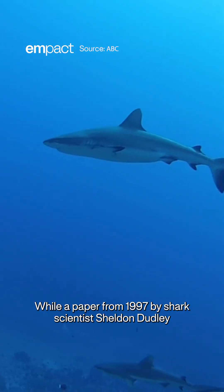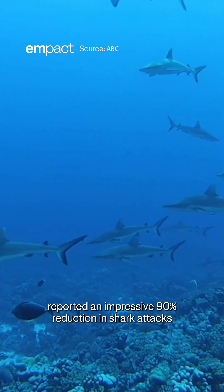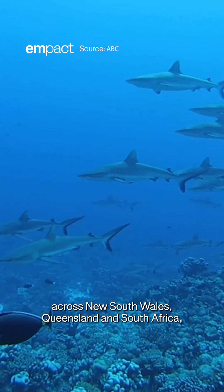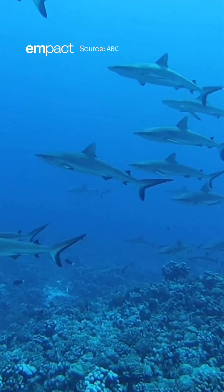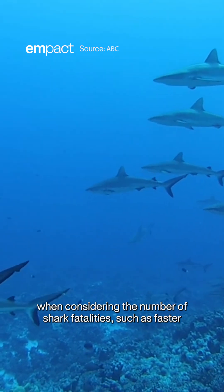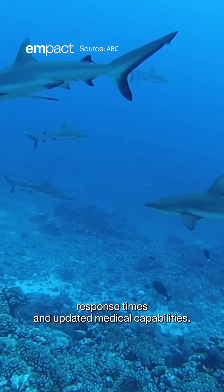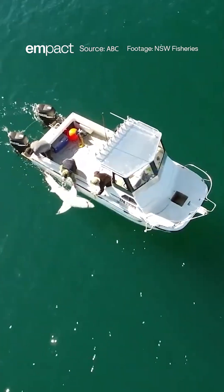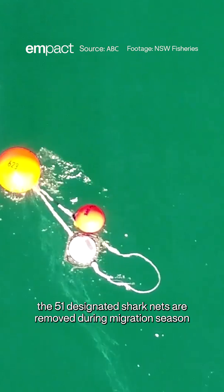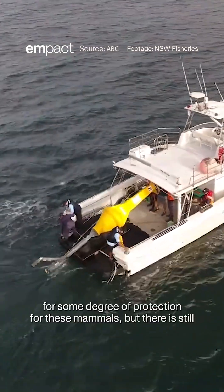While a paper from 1997 by shark scientist Sheldon Dudley reported an impressive 90% reduction in shark attacks across New South Wales, Queensland, and South Africa, more recent studies suggest there are many elements at play when considering the number of shark fatalities, such as faster response times and updated medical capabilities. In New South Wales, the 51 designated shark nets are removed during migration season for some degree of protection for these mammals.